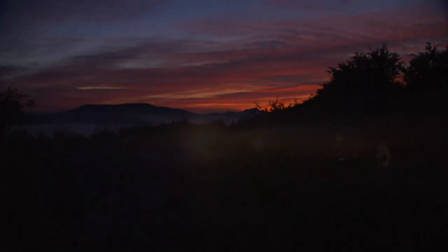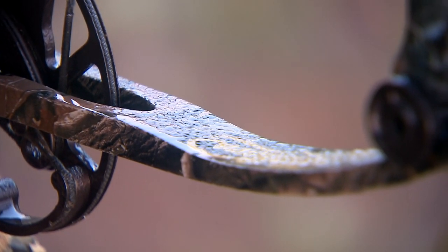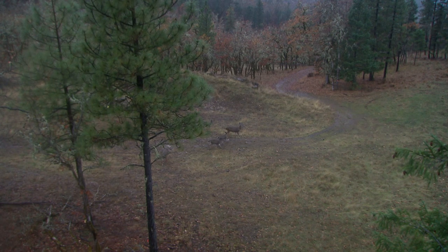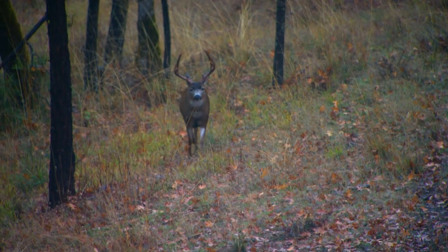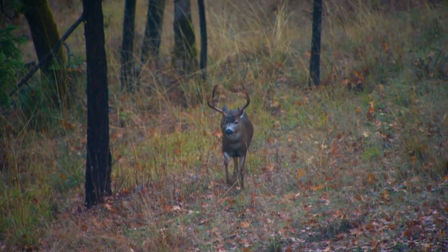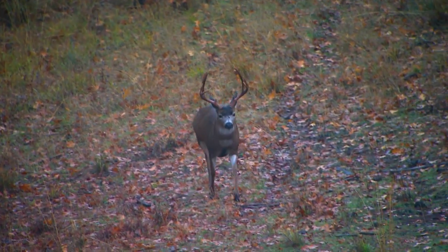Again, as happens when you travel and hunt, it's the last day of the hunt. In the dark, we're trekking into our tree stand in pouring down rain and set up. As it gets light, we spot movement — big Columbia blacktail. Coming out of the fog in the early morning rain, it's an exciting time.